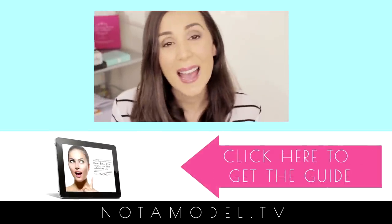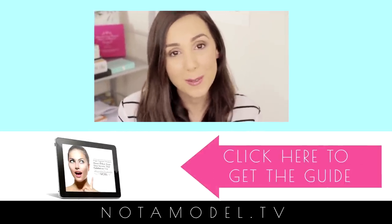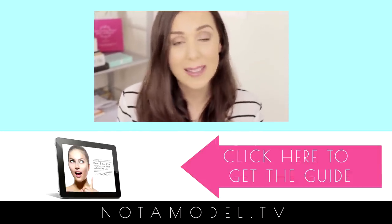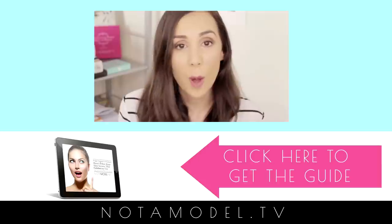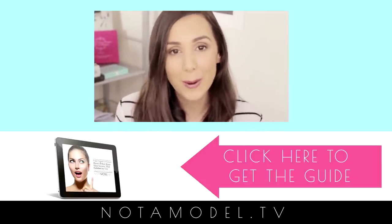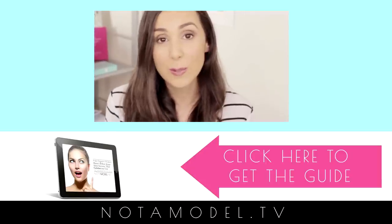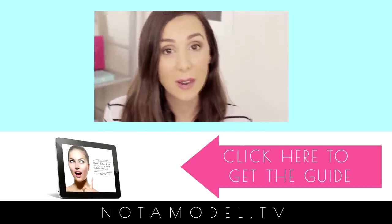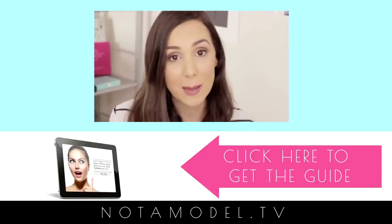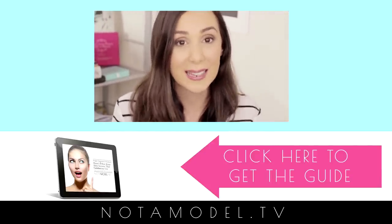Hey there — the aim of Not A Model is to help you look and feel amazing every day, so I hope you found this video helpful and inspiring. One of the most popular questions I'm asked is about my skincare routine. Whilst I do lots of things to take care of my skin, one thing I do is make my own natural skincare products at home. I've even heard that some of Hollywood's most stunning celebrities use these ingredients too, so I've put together a short guide on my favourite natural skincare products — I'll email it to you right away. Just click the link below or in the description box to get it.